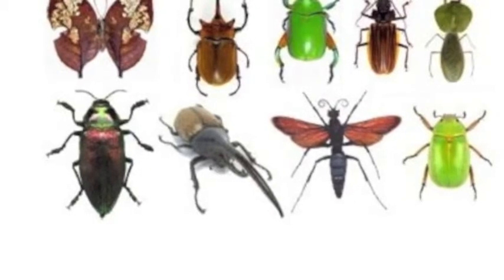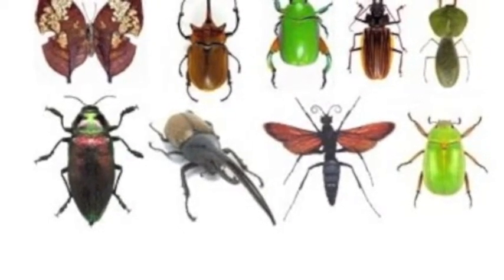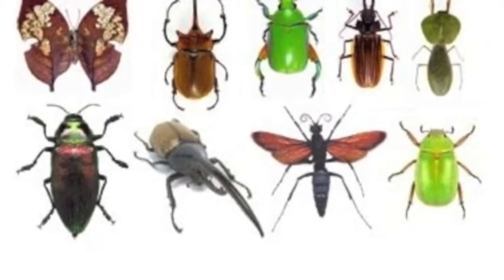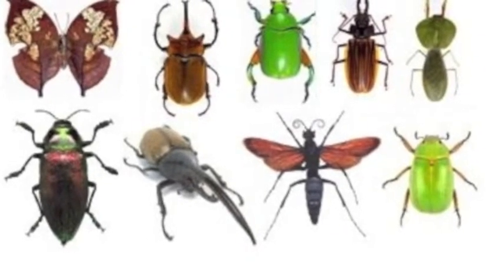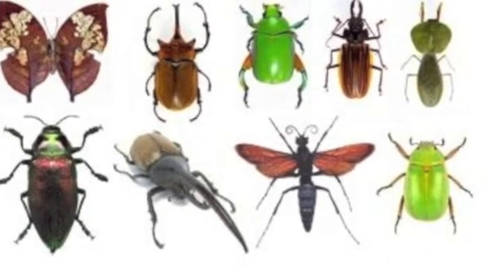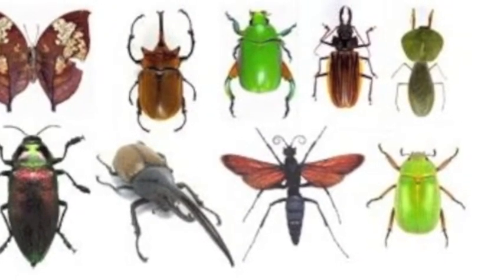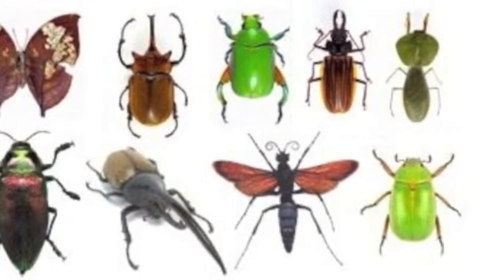We have studied all about insects. Insects have three parts: head, thorax, and abdomen. They also have six legs, antennae, and many times wings. If they do not have these things, they fall into the category of bugs or arachnids.